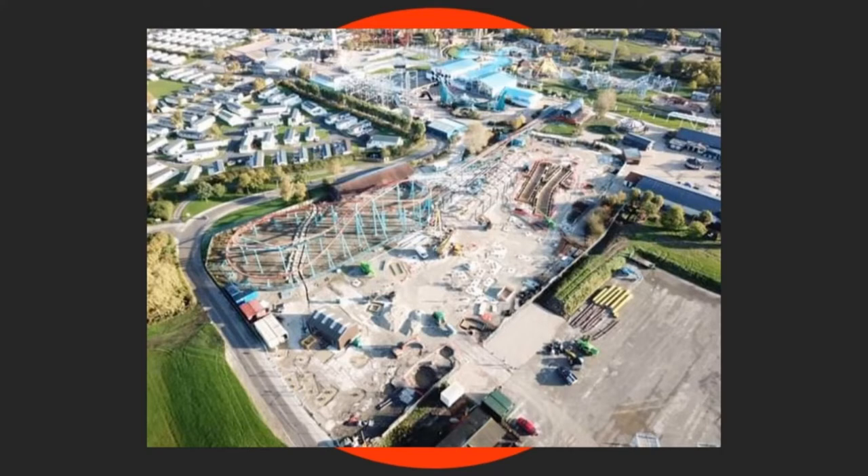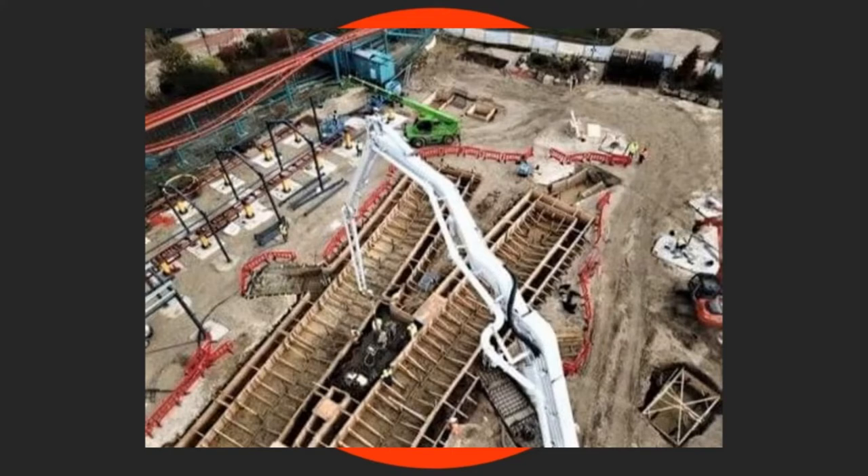We have the latest construction pictures, and a big thank you to Flamingoland for letting us use them. Construction image number one: this is an aerial shot of the whole site as it stands. You can see two wooden plank foundations near Velocity and near the station area, with the rest of the site being laid out very nicely. There are also a couple of bits of track in storage at the bottom of the picture, as well as supports. Image number two shows some track at the side of the station.